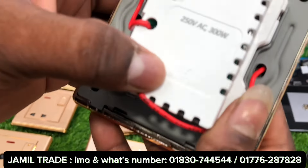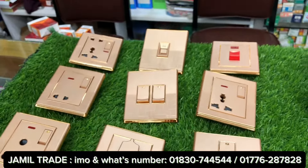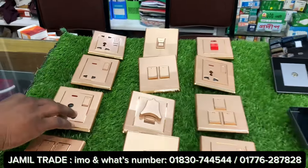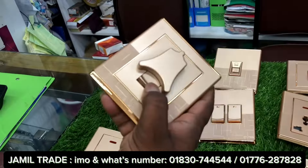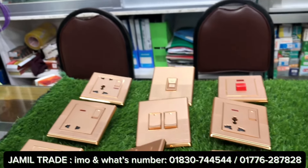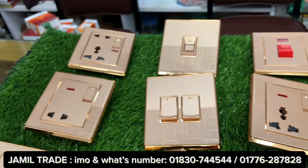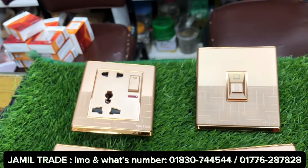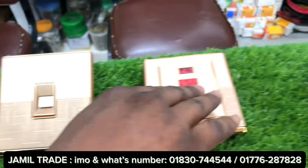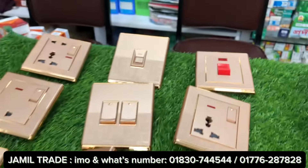We have seen the single socket. These doorbell switches are very unique. We have the 3-gang switch, 3-pin multi, and 2-pin socket. For multi-socket, there is a 5-pin and 6-pin option. There is also a telephone socket and a 5-pin socket with a very sturdy build.